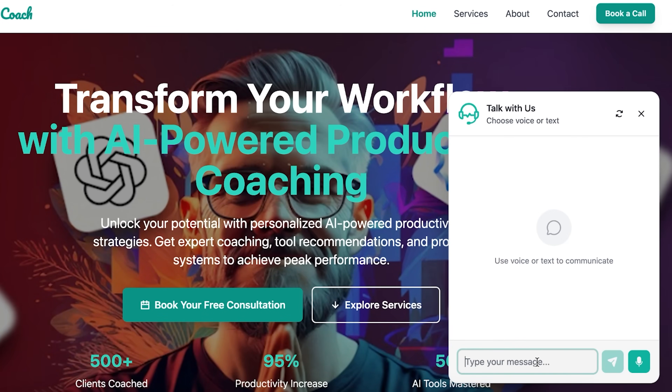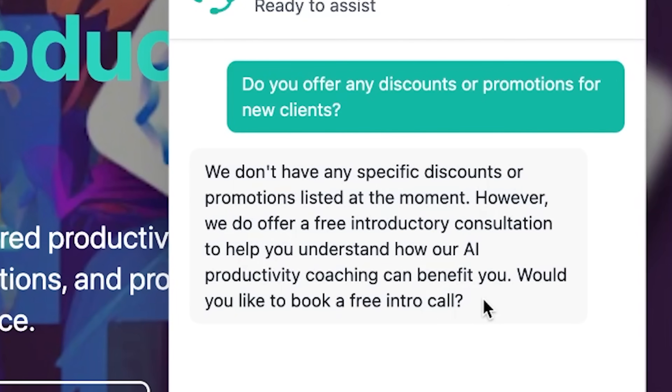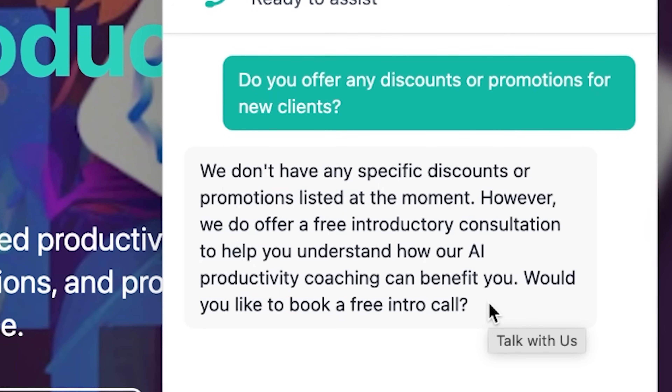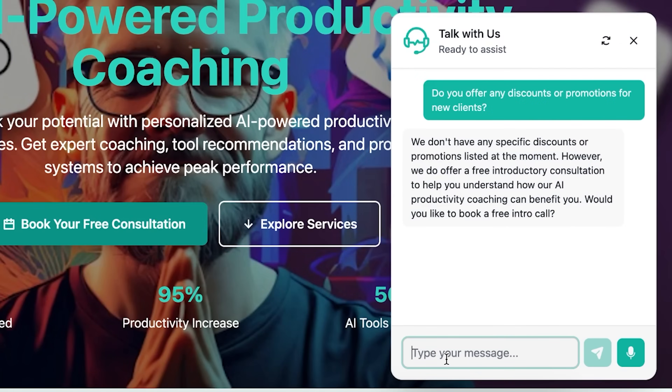Let me test it as a visitor would experience it. Let me act like a potential customer and ask a pre-sale question. I type: 'Do you offer any discounts or promotions for new clients?' Instant response — within two seconds: 'We don't have any specific discounts or promotions listed at the moment. However, we do offer a free introductory consultation to help you understand how our AI productivity coaching can benefit you. Would you like to book a free intro call?' That's impressive. The agent didn't just say 'no discounts' — it read my website, understood I have a free intro offer, and positioned it as value. It also moved toward the conversion: booking the call.